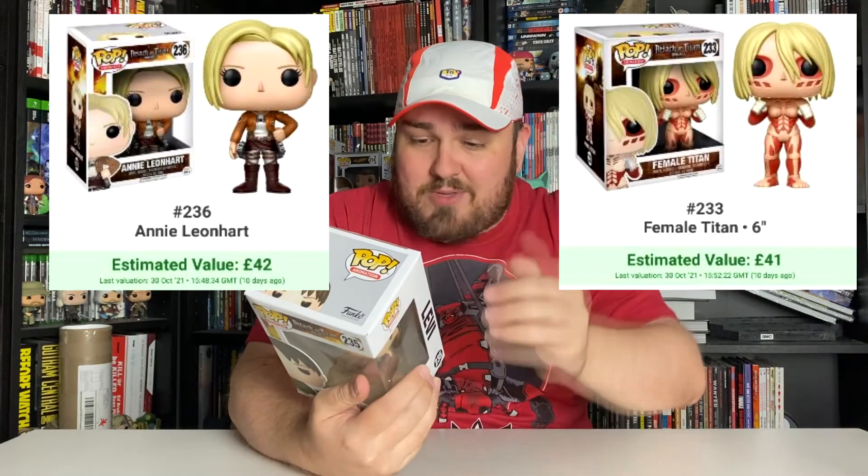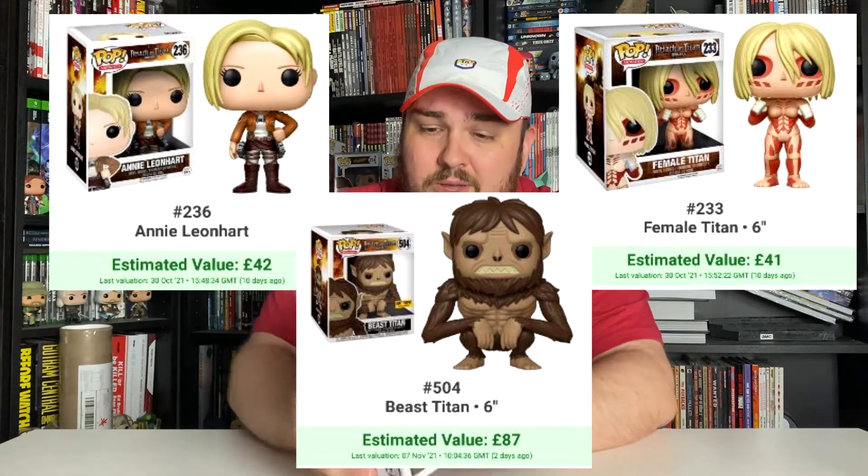That's kind of how crazy things are. Even Annie and the Female Titan aren't overly cheap. I didn't even mention the Beast Titan, which is not on here — very expensive set. I love the show, and we are awaiting the second part of the final season, I think it's early 2022. I pre-ordered this ages ago through Pop in a Box. If anyone's used them, they know their pre-orders can be a bit shaky — you could be waiting months, possibly up to a year before something gets posted.